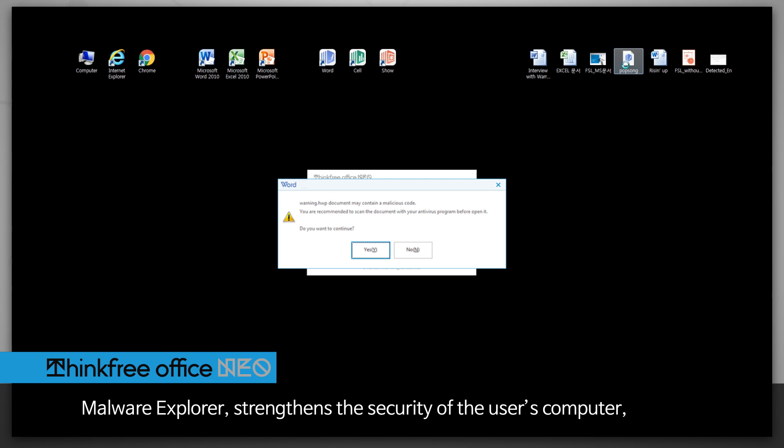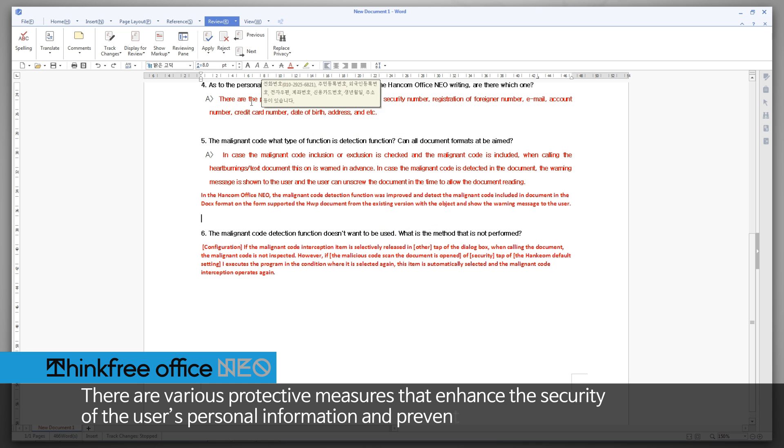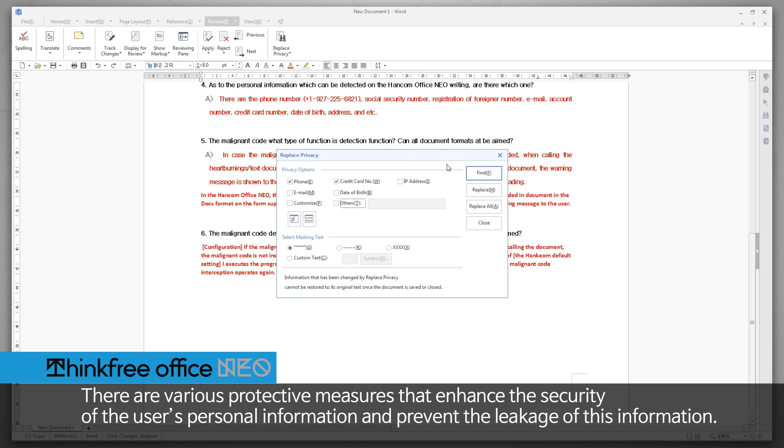Malware Explorer strengthens the security of the user's computer, assisting the user to make sure the document's security is updated and protected. There are various protective measures that enhance the security of the user's personal information and prevent the leakage of this information.